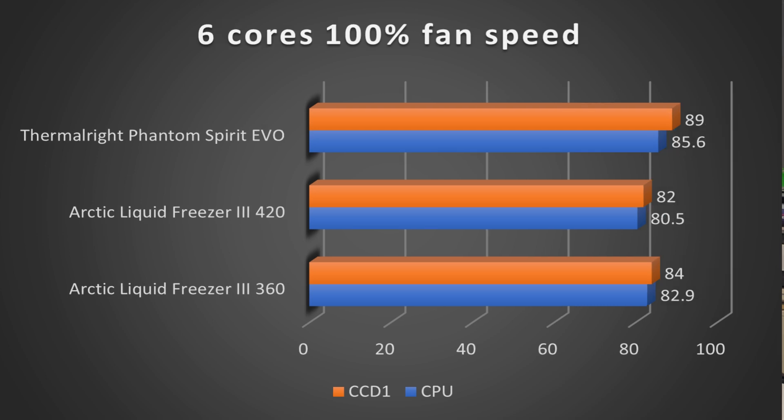With CCD2 disabled, running multi-core Cinebench R23 at 100% fan speed, the Thermalright Phantom Spirit Evo came in at 85.6°C on CPU and 89°C on CCD1 — again about three to five degrees higher than the Arctic Liquid Freezer 3 360, where CPU came in at 82.9°C and CCD1 at 84°C.